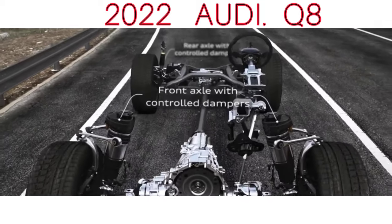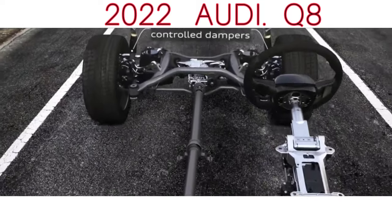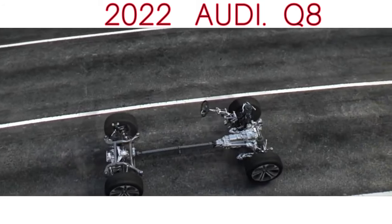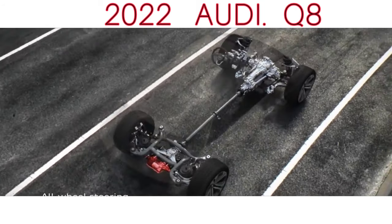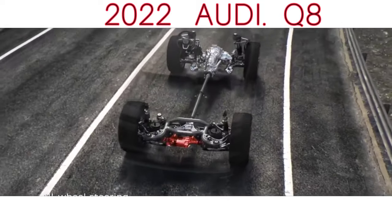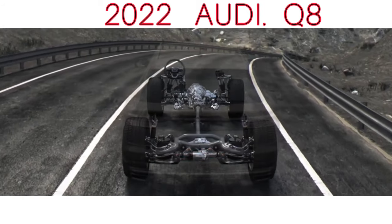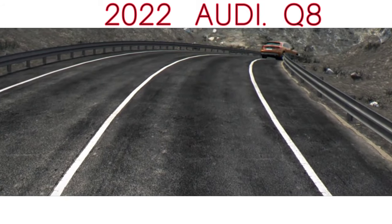There's also four-wheel steering, standard on the flagship Vorsprung trim, which can turn the rear wheels up to 5 degrees in the opposite direction to the fronts at low speed, and 1.5 degrees in the same direction above 37 mph. Arguably it's the four-wheel steering that sets the tone for the RS Q8, its ability to quickly rotate the rear of the car to quell understeer helping deliver agility that simply shouldn't be possible for a car of this size and weight.